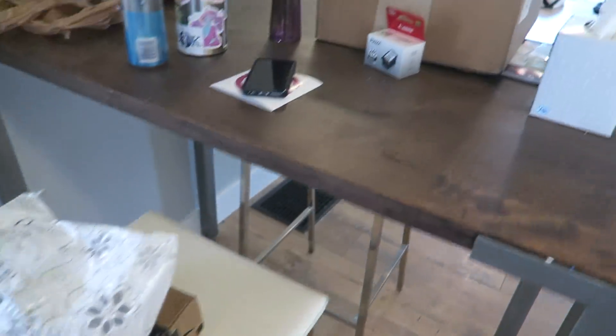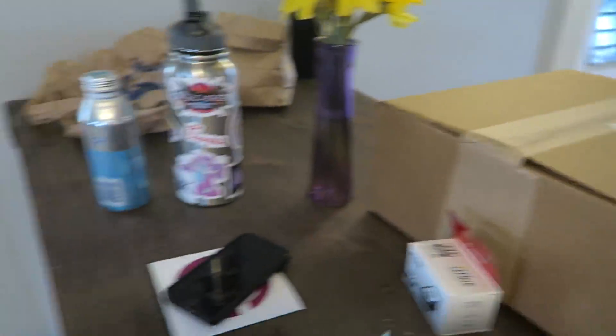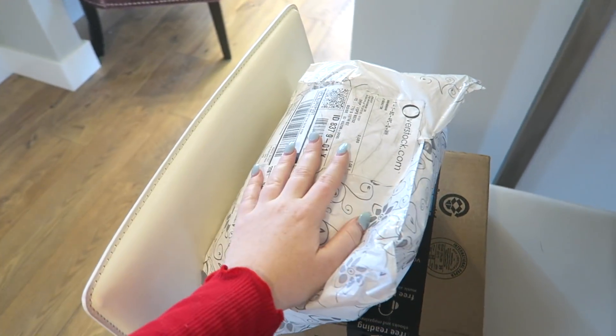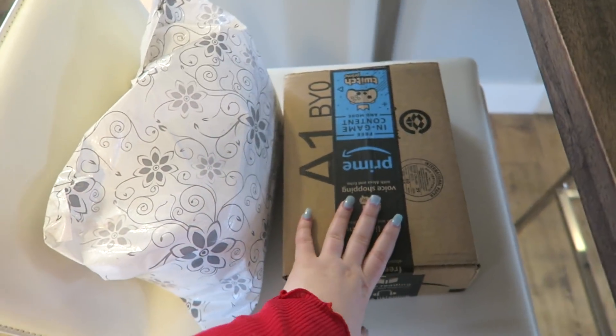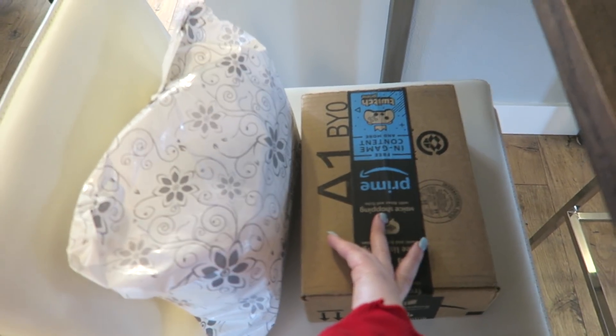I came home to this package, a package from Overstock which is some sheets for my bed, and then an Amazon Prime package which I don't actually know what that is. So I thought I would open some packages for you guys.